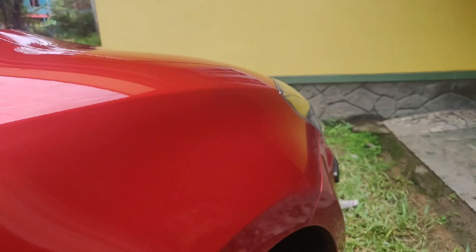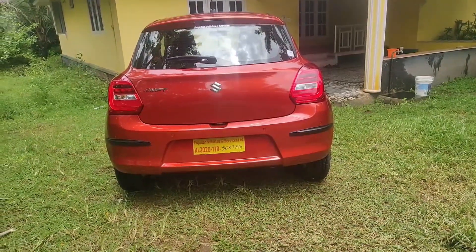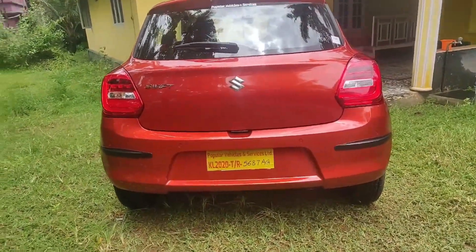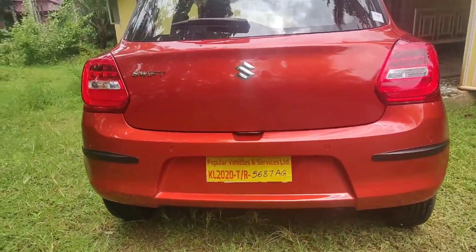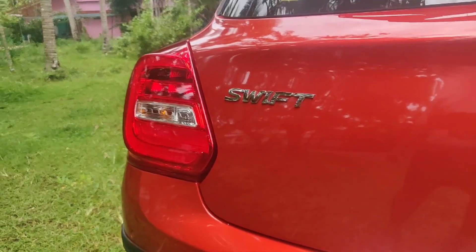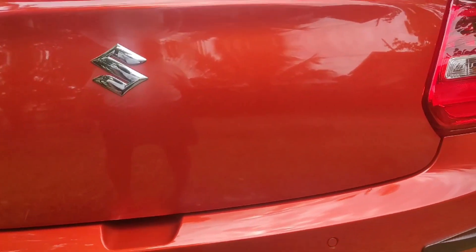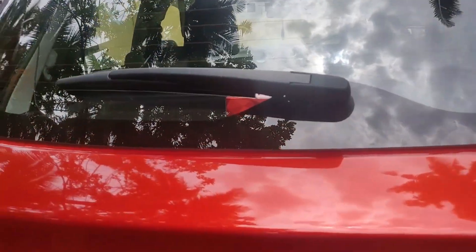If you have the same mileage, you can see the same amount. The car measures 3845mm in length, 1735mm in width, and 1530mm in height. This is the 2nd generation Swift dimensions for comparison. This is the ground clearance — it's a decent ground clearance.